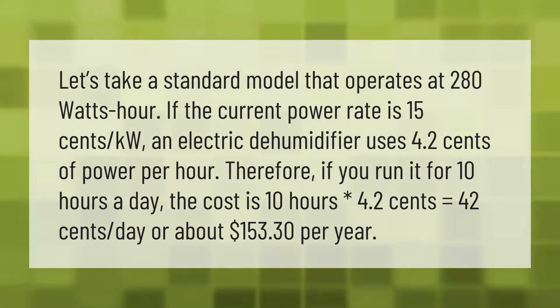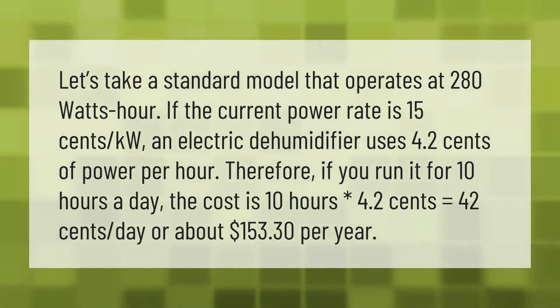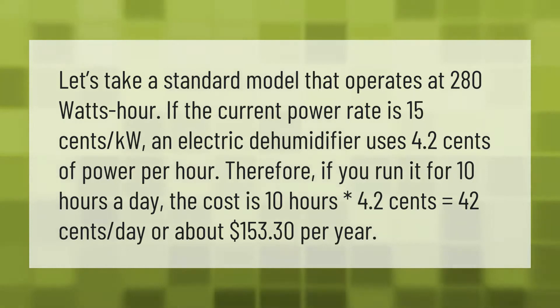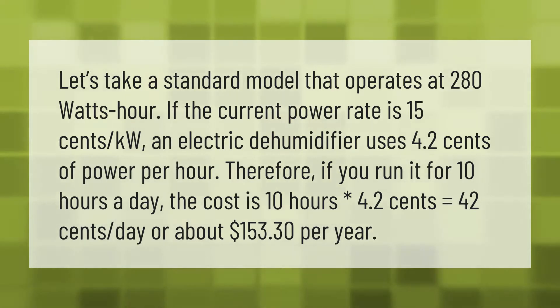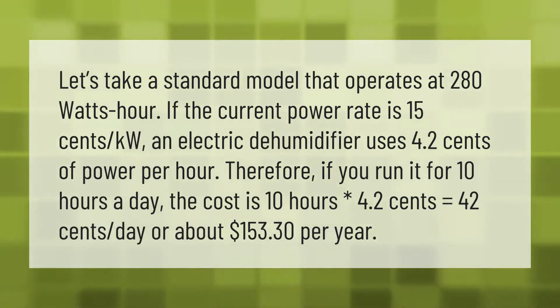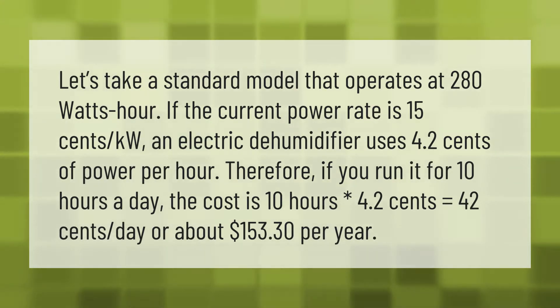If the current power rate is 15 cents per kilowatt-hour, an electric dehumidifier operating at 280 watts uses 4.2 cents of power per hour. Therefore, if you run it for 10 hours a day, the cost is 10 hours × 4.2 cents = 42 cents per day, or about $153.30 per year.